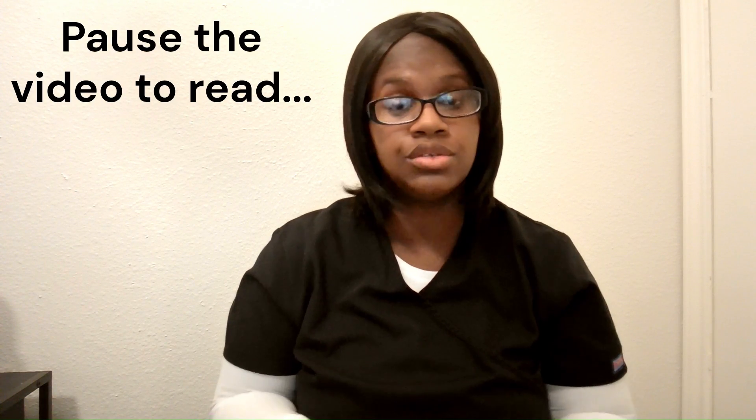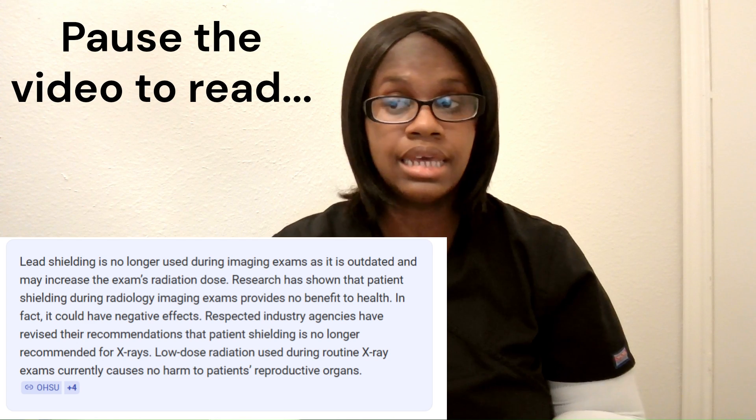Another change I've seen lately is that a lot of hospitals or clinics do not require you to shield your patients anymore unless the patient is requesting it — if they're pregnant, if you have a younger pediatric child, or if someone is just used to having that shield. Studies and research are showing that the lead apron shield tends to get in the way of the anatomy, causing more repeats and more radiation to the patient. So just check your company policy on that.